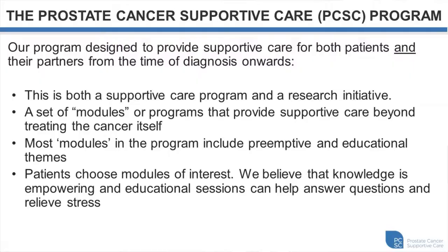The Prostate Cancer Supportive Care Program is designed to provide supportive care for both patients and partners from the time of initial diagnosis and onwards. It is both a supportive care program and a research initiative. We use a set of modules, each with a theme — six different modules in total. Most modules include a preemptive and educational theme, and patients choose modules of interest. We believe that knowledge is empowering and education sessions help answer questions and alleviate stress in decision-making.